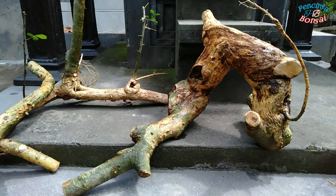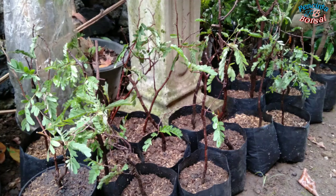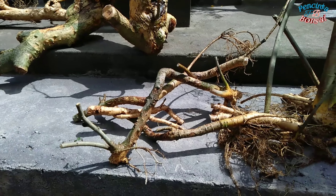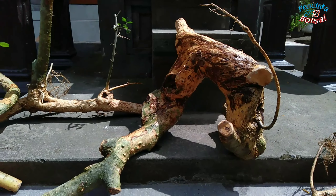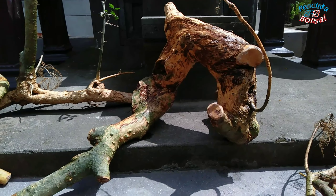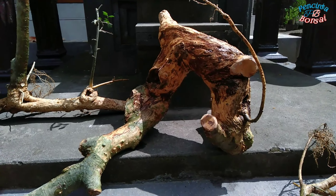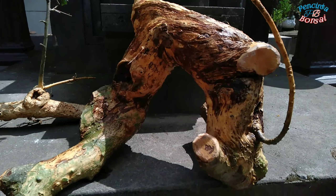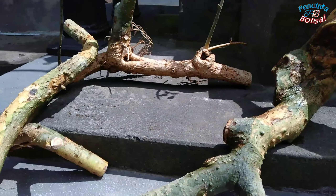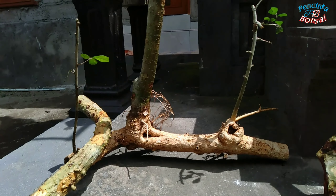Ini dia hasil buruan kali ini: mendapatkan beberapa bahan bonsai serut dan juga asam jawa. Yang ini model rap, kemudian yang kecil-kecil ini nanti akan saya buat mame. Dan ini dia andalan atau buruan jackpot kita hari ini — ukurannya mungkin L dan akan menggunakan gaya slanting. Karakter batangnya sudah benar-benar bagus dan juga ada bolong-bolong seperti ini.